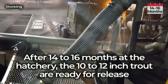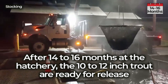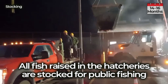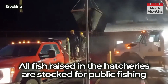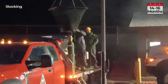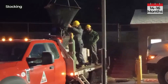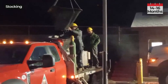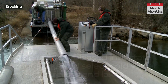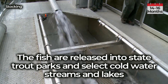After 14 to 16 months at the hatchery, the 10 to 12 inch trout are ready for release. All fish raised in the hatcheries are stocked for public fishing. The fish are released into state trout parks and select cold water streams and lakes.